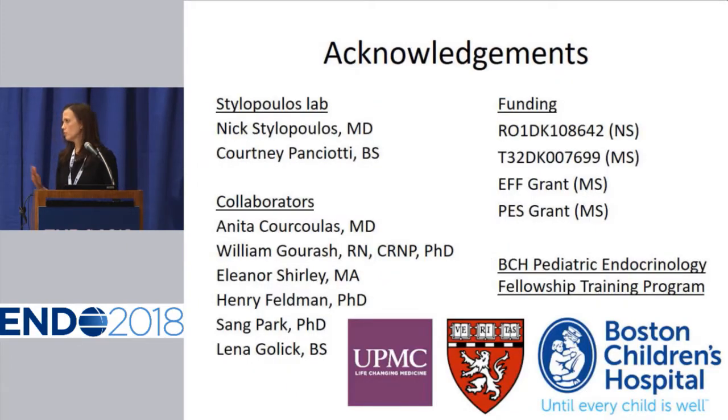I'd like to thank my mentor, Dr. Nicholas Stylopoulos at Boston Children's Hospital, our collaborators at the University of Pittsburgh — especially Anita Kirklus, who performed the surgeries and all of the endoscopies for this study — as well as our whole team of collaborators at Pittsburgh and Boston Children's Hospital, and our funding sources. Thank you.